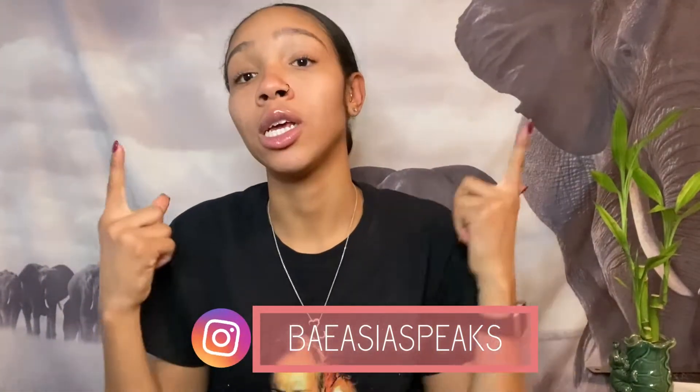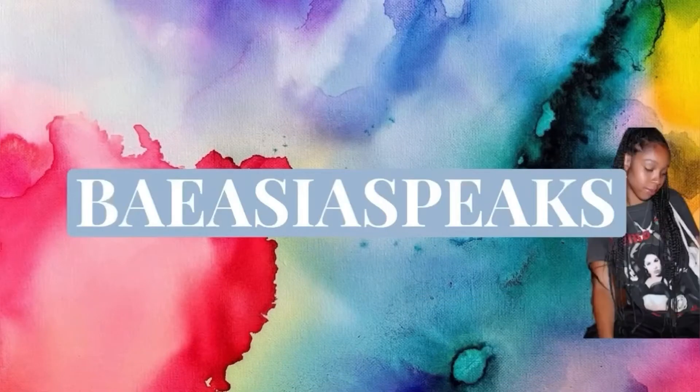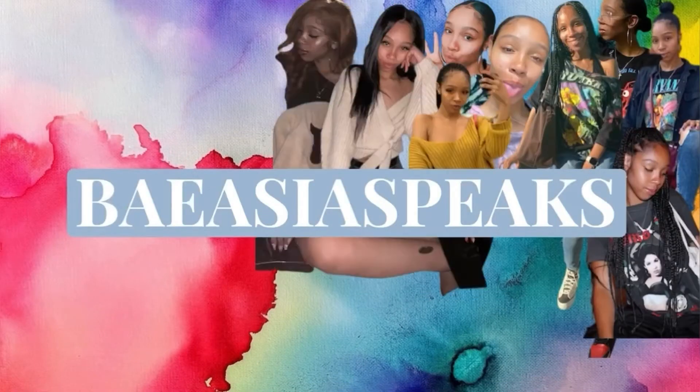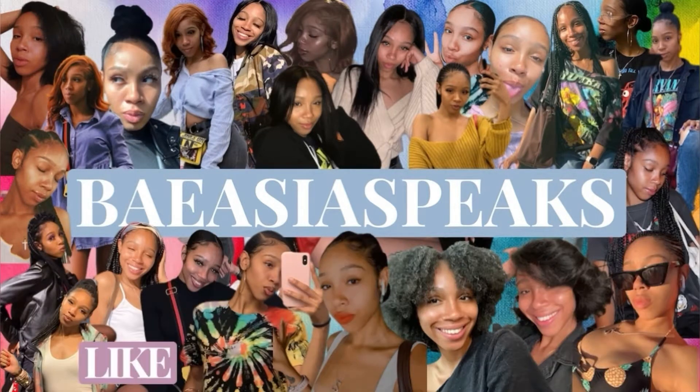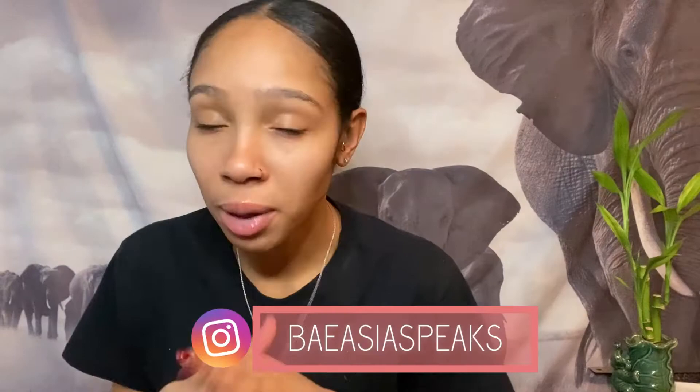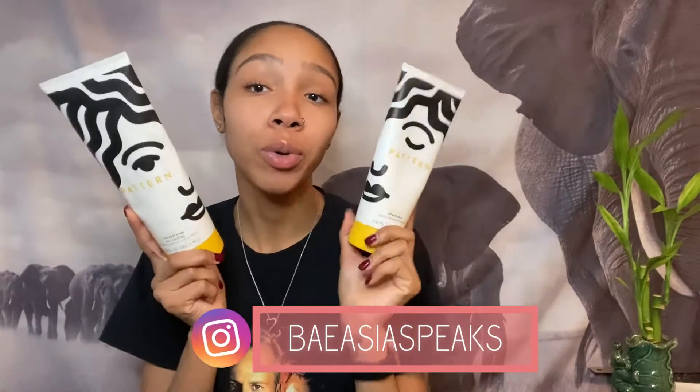This episode is going to be geared towards the hair. Beys, if you've been walking with me from the beginning, you already know I'm about to go in with my favorite duo — my Pattern shampoo and conditioner.